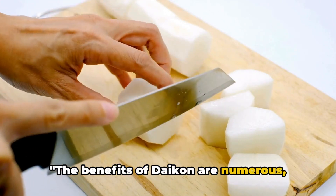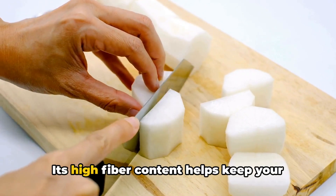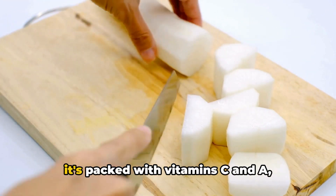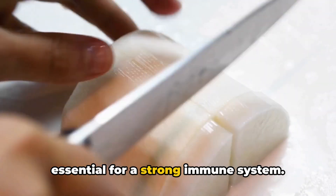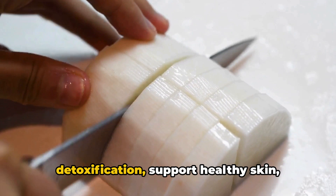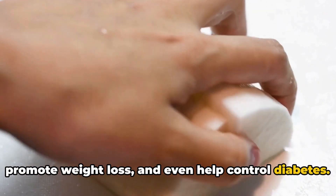The benefits of daikon are numerous, ranging from aiding digestion to boosting immunity. Its high fiber content helps keep your digestive system running smoothly, and it's packed with vitamins C and A, essential for a strong immune system. Daikon is also believed to aid in detoxification, support healthy skin, promote weight loss, and even help control diabetes.